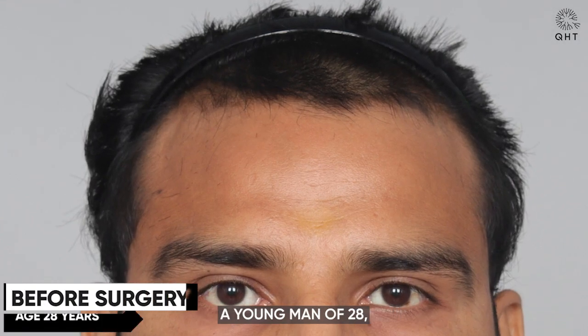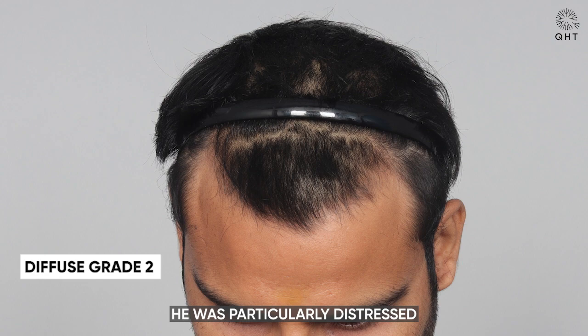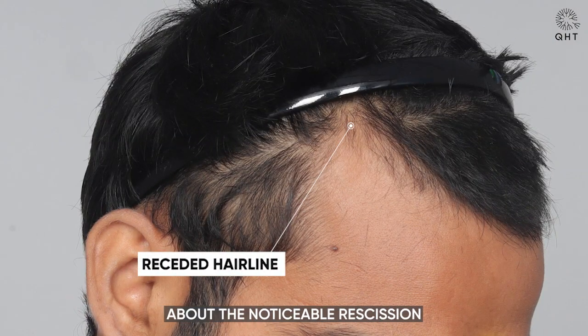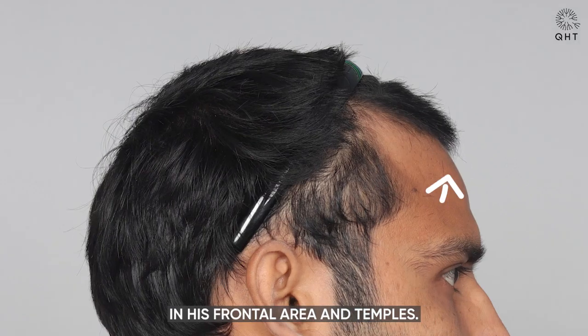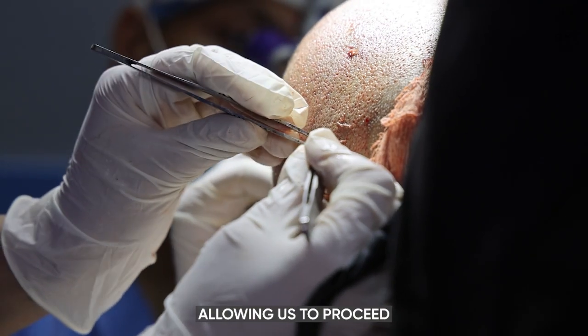Introducing our patient, a young man of 28, grappling with diffuse grade 2 baldness. He was particularly distressed about the noticeable recession in his frontal area and temples. He had a robust donor area, allowing us to proceed with the transplant.